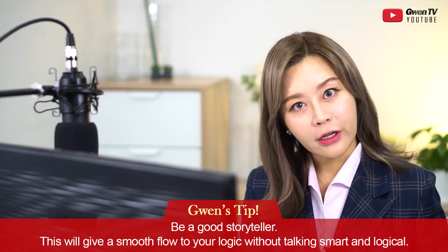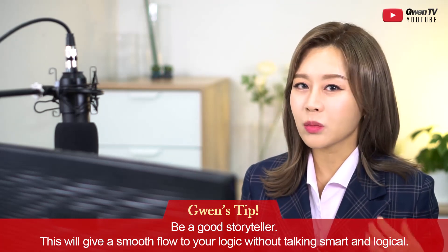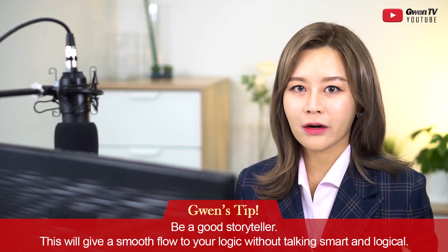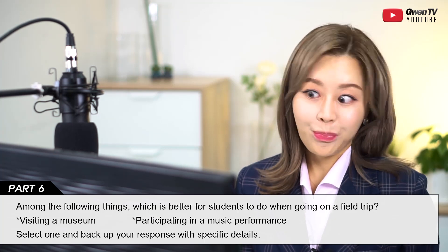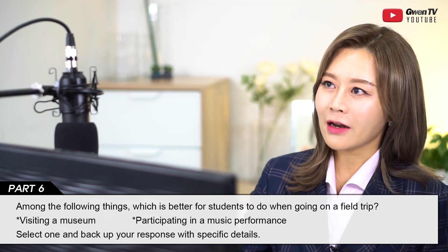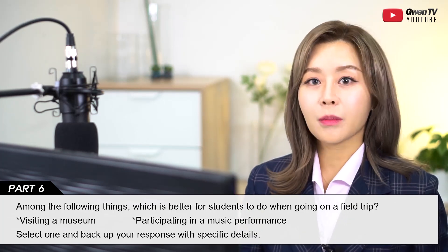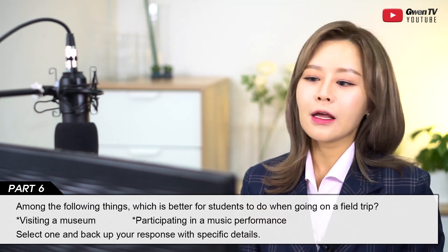You don't have to sound like a professor or a professional — just tell your own story to support your opinion. The best and easiest way to do this is to be a good storyteller. Today's question is: 'Among the following, which is better for students to do when going on a field trip — visiting a museum or participating in a music performance?' If you've been through elementary, middle, or high school, I'm sure you've been on a field trip.